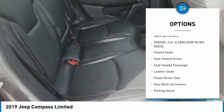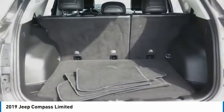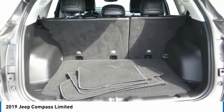Remote keyless entry, fog lights, mirror memory, FWD, headlights auto off, backup camera.